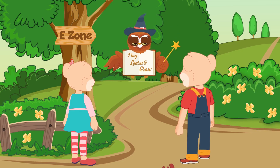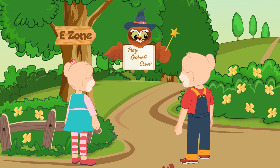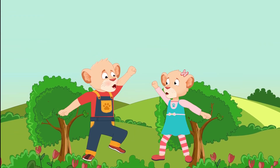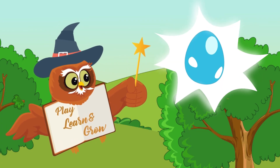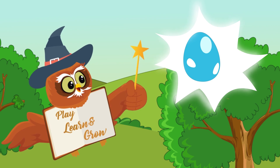This is the e-zone. E-zone is for the egg hunt! Hooray! There are a lot of eggs hidden in the e-zone.